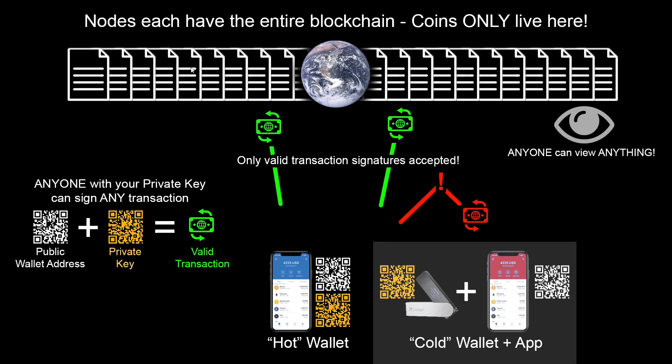This is the only place that coins live. That's the number one thing I want to get out there. Your wallet doesn't hold anything. It might be better described as a keychain, but let's keep going and you'll see how that works.